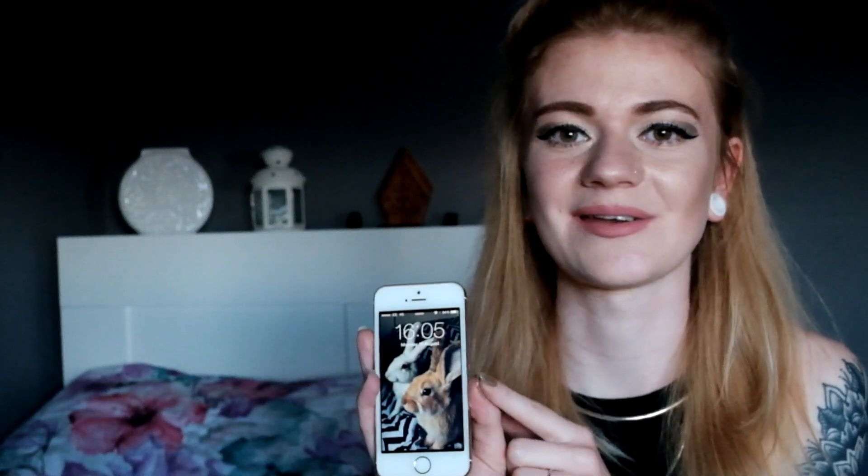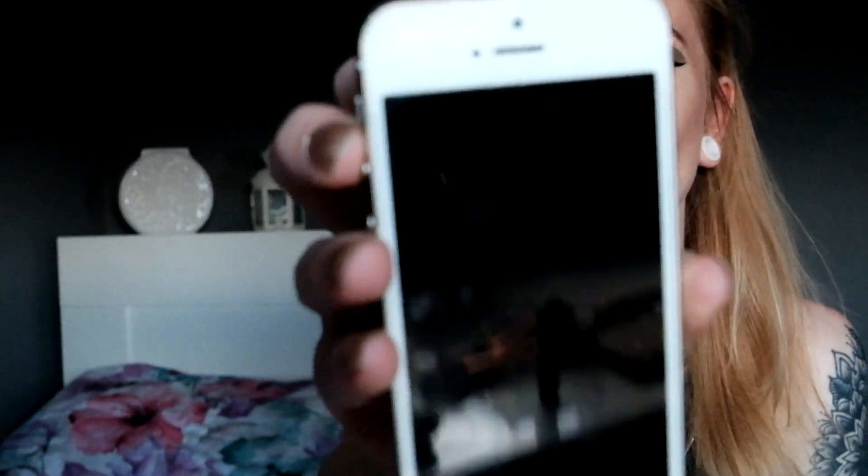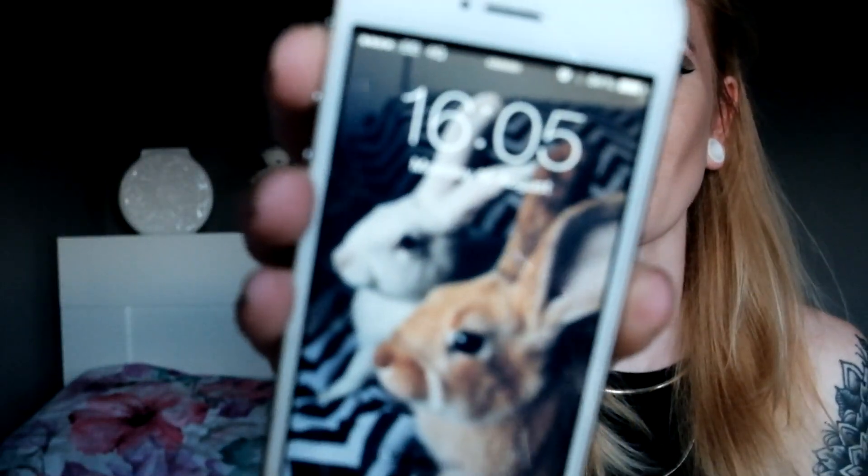And the last thing I always carry in my bag is obviously my phone. I cannot go anywhere without my phone — if I do, I just feel absolutely lost and vulnerable. It's really sad but I think everyone feels like that nowadays. It's the gold iPhone 5s, and as you can see it's got a photo of my two bunnies on the front. That is the last thing I always keep in my bag.